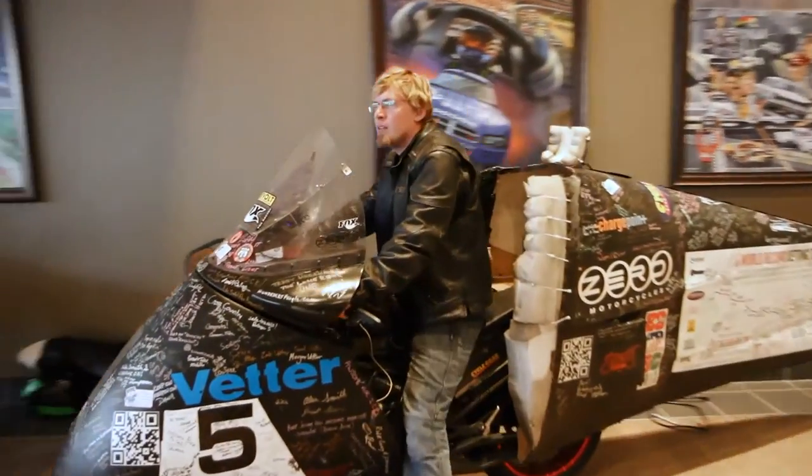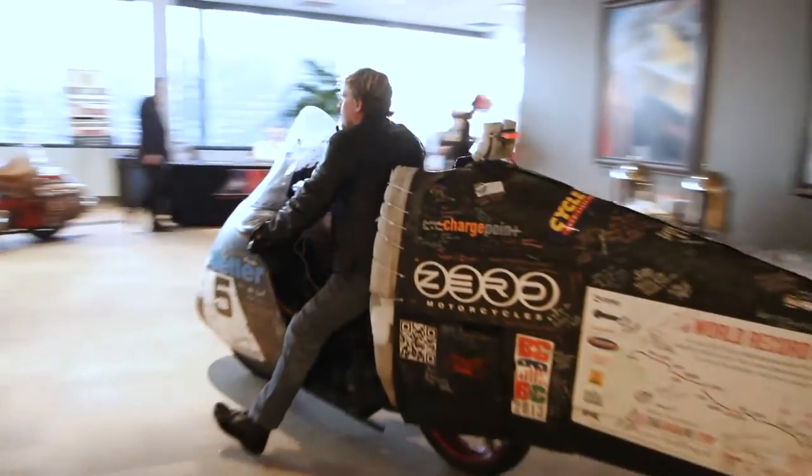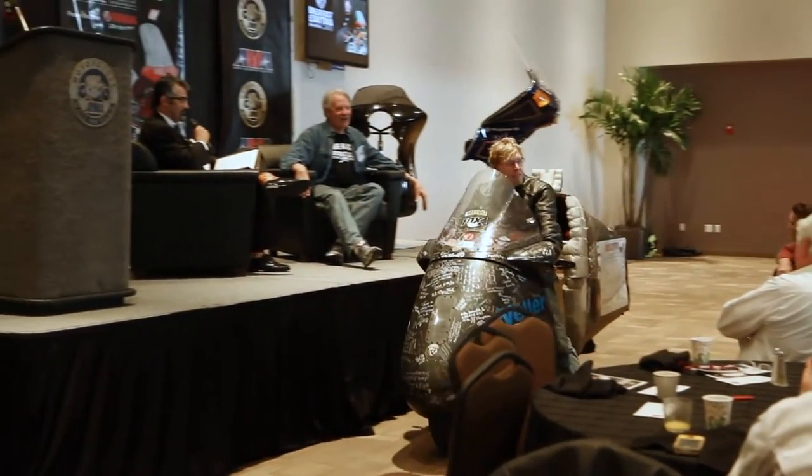It is absolutely phenomenal what is possible with electric motorcycles. It is our future. Terry is riding an electric motorcycle right now in this room. This is what it's like on the road. This is the future. He crossed the country in six days with this. How about a round of applause?